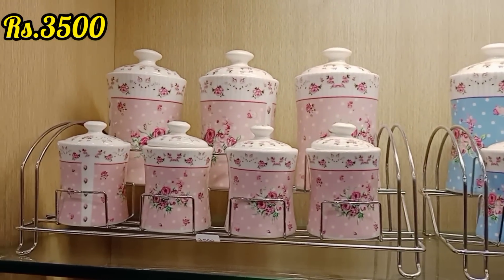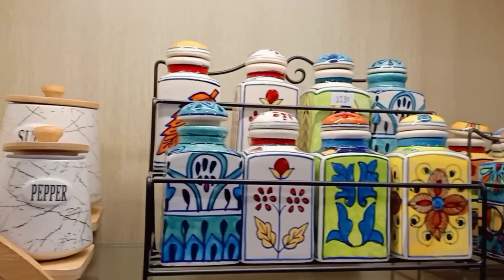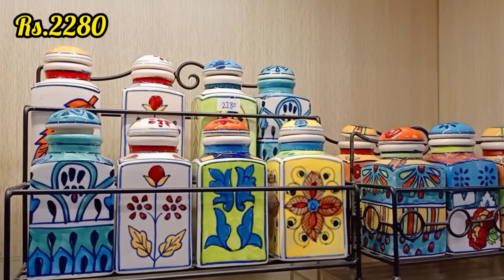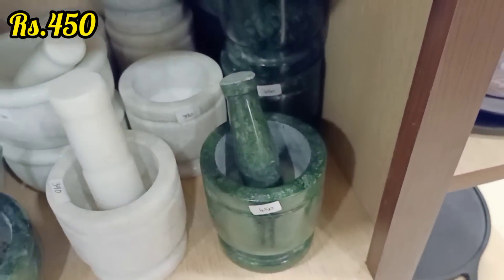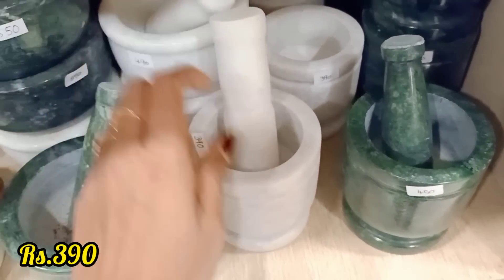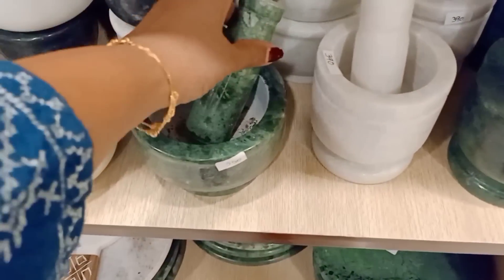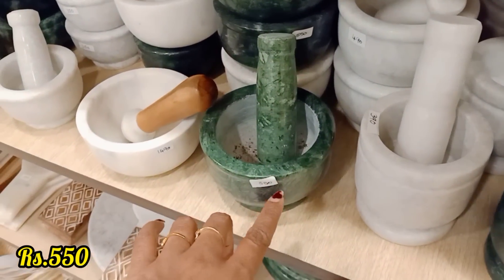This is a stainless steel rack and this is a ceramic organizer. If you have a countertop or a cabinet, this is the organizer — very handy. This is the mortar and pestle. It starts from about 120 rupees. Here is 390. This is a large size at 550.